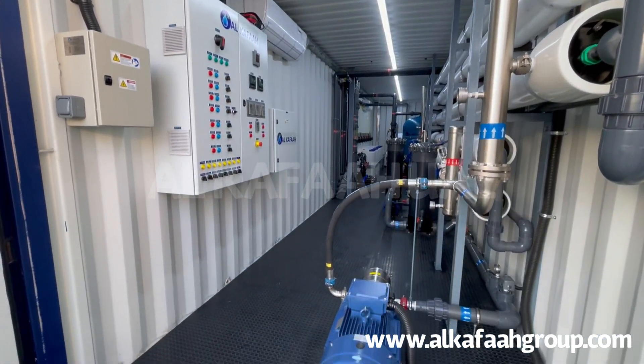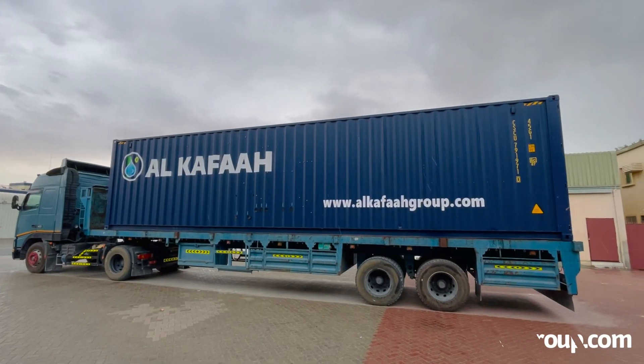To learn more about our products and services, visit alkafargroup.com.